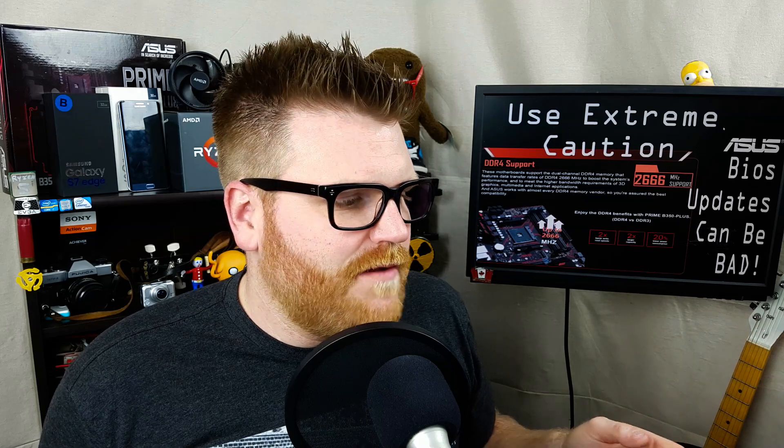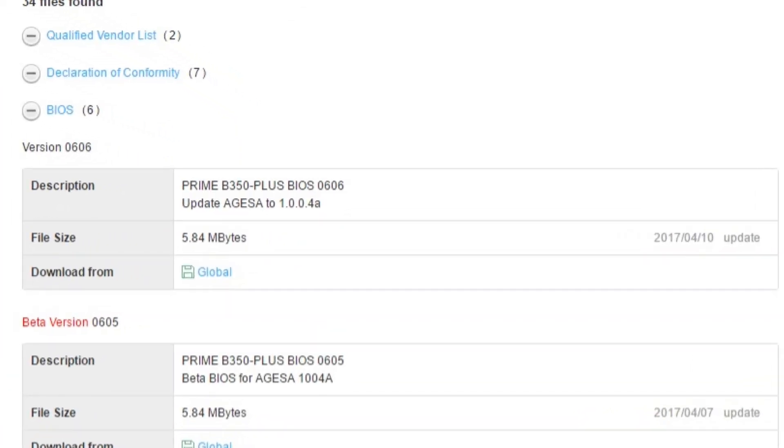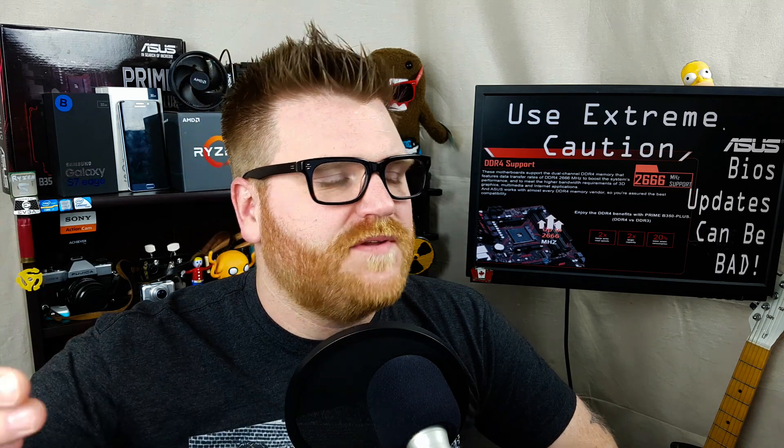Since I couldn't downgrade, I rolled the dice on the beta. It doesn't seem much different except now I have some system stability issues even trying overclocking settings. I was all set to make a video about just those two BIOSes, but then I checked one more time and there was another update — the official 0606 release for this AGESA microcode update. I had to redo all the testing. With 0606 I can actually load a bunch of different memory profiles: 2400, 2666, and even 2933.